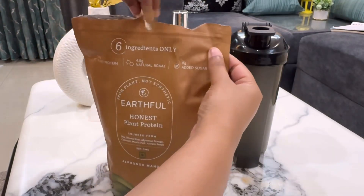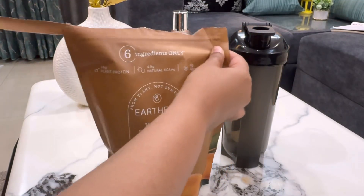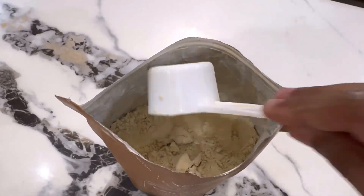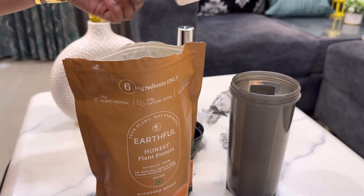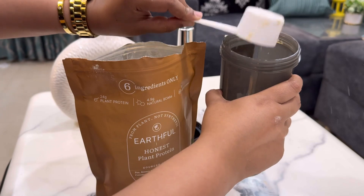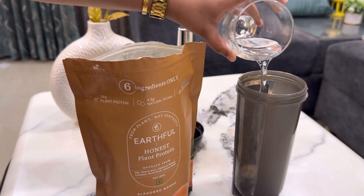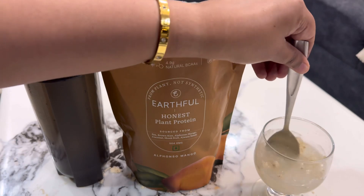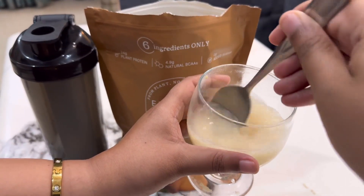Consuming this protein powder is very easy. You take one scoop of protein powder and mix it in milk or water — I think it's better in water. When you mix it, it blends very easily with no clumps, which is the best part. The taste is very good — you get a little bit of mango flavor with no bad aftertaste. You can mix it with a shaker or even just a spoon and it blends easily.